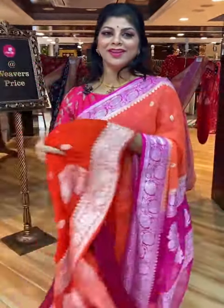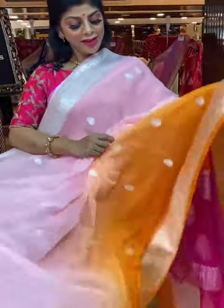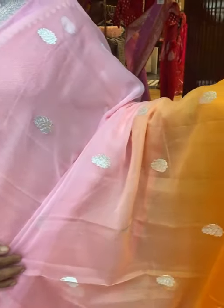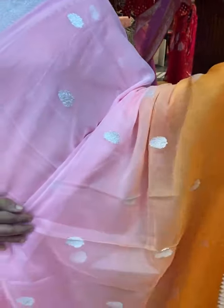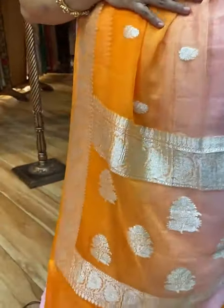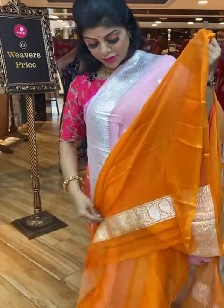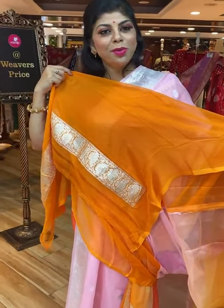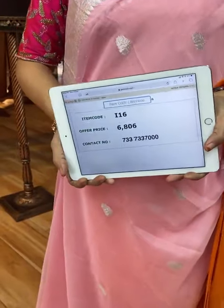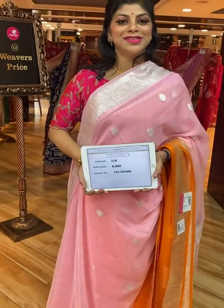Very beautiful saree — lovely baby pink and orange colour, very lovely shade. All over beautiful floral booties and floral vines border. Pallu: floral vines border and floral booties. Gorgeous blouse contrast with border. Saree pricing and details: take a screenshot along with code I16, send us on 733-733-7000. Price is 6,806.